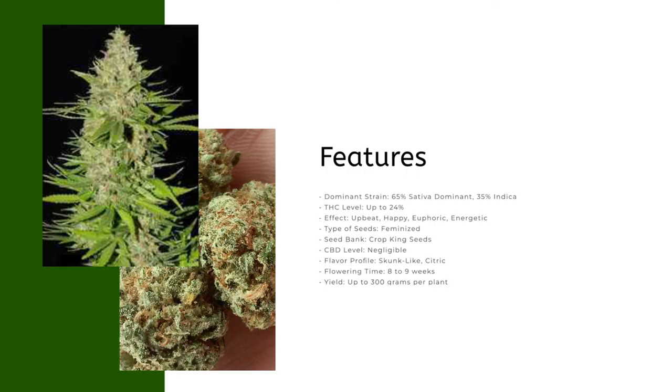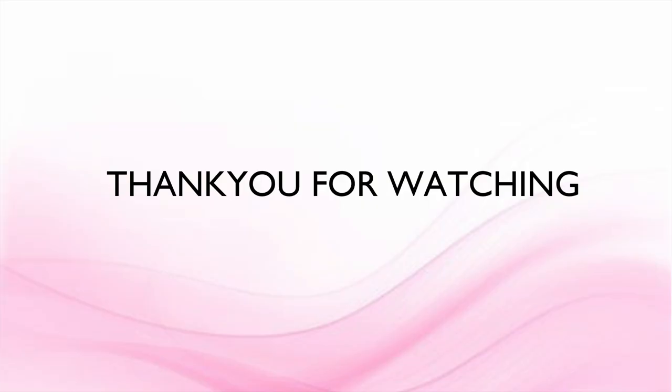THC level up to 24%; effect: upbeat, happy, euphoric, energetic; type of seeds: feminized; seed bank: Crop King Seeds; CBD level: negligible; flavor profile: skunk-like, citric; flowering time: 8 to 9 weeks. Thank you for watching.